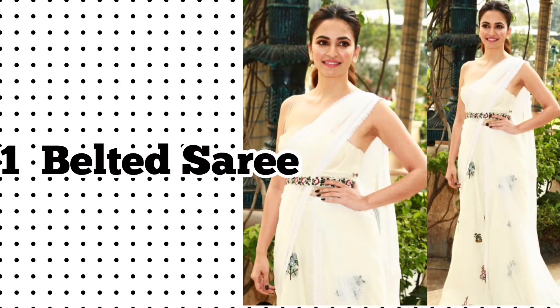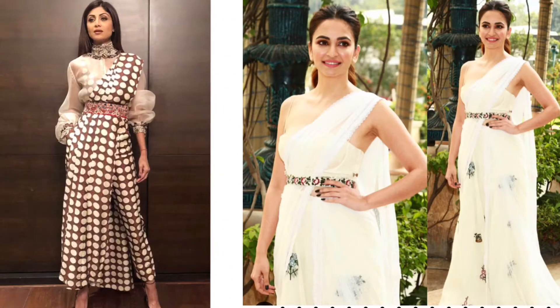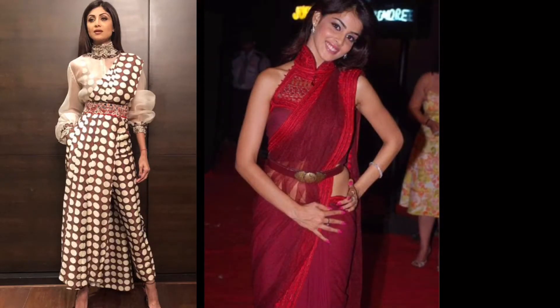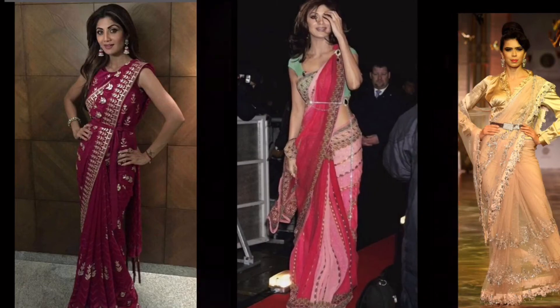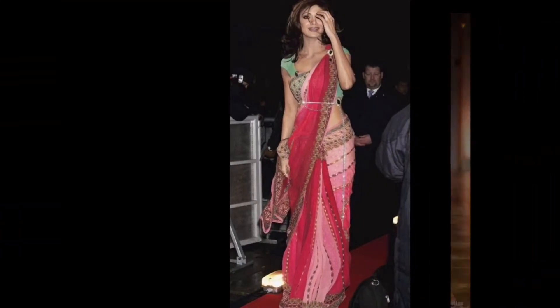Number one: belt sari. Pair a belt with your sari — the easiest way to show off your curves. Pick a belt with metallic tones and let it highlight your body shape in a cool way.